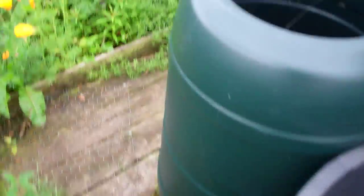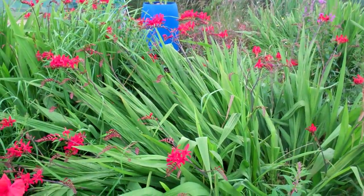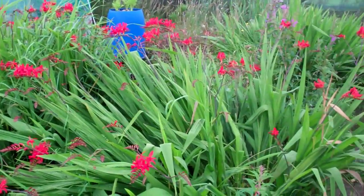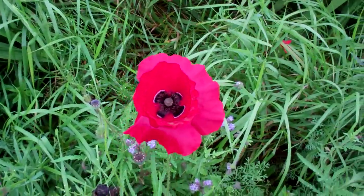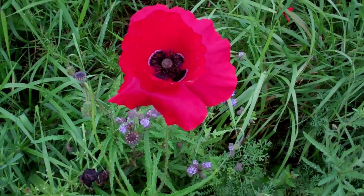We'll go outside — it's a bit windy so you might not be able to hear me. You can see the Crocosmia is coming out, which usually is a sign of autumn coming up here. It usually only comes out in September but it's out already, so that doesn't bode well. A few of my little wildflowers are starting to come out now.